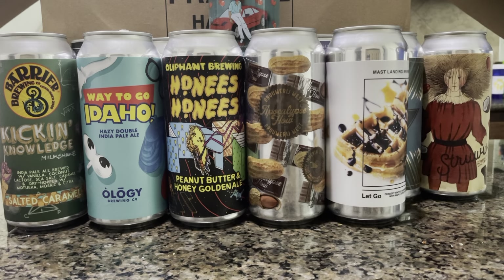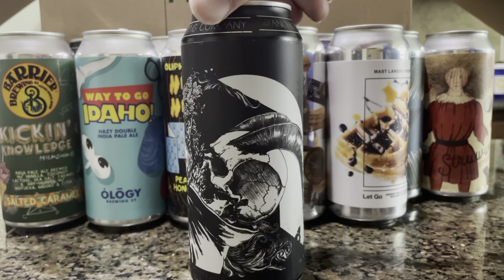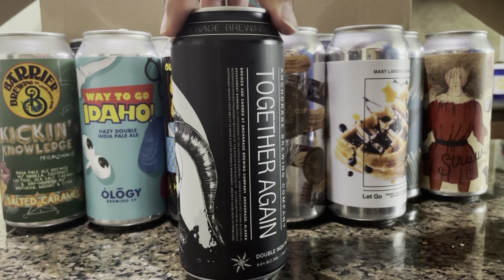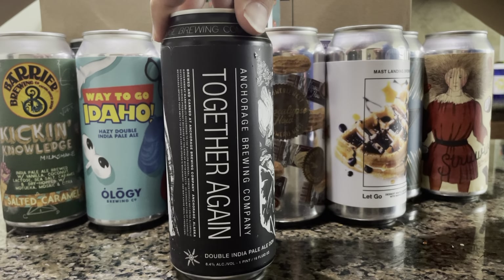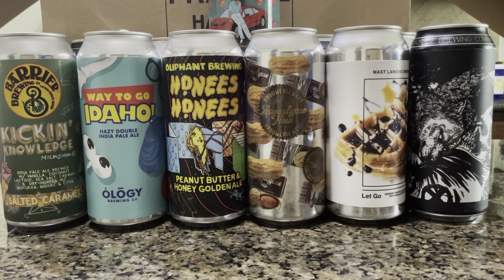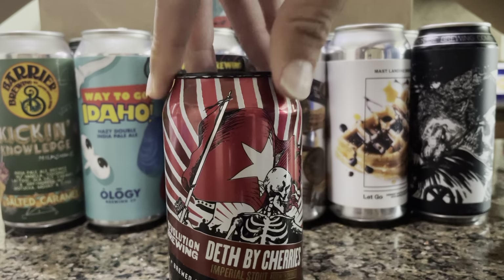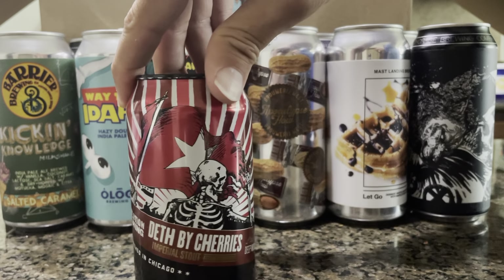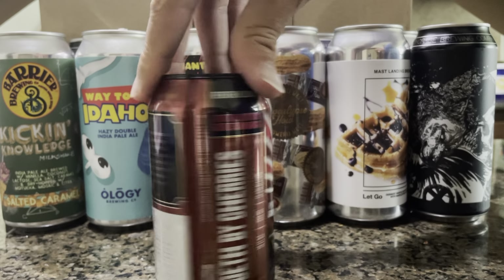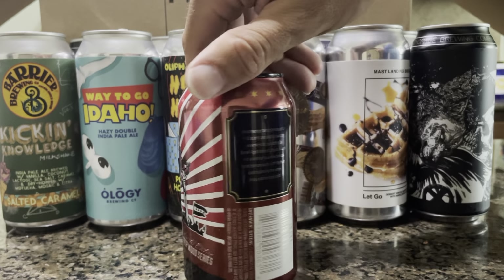Here's another Anchorage with their traditional gothic-looking can art — Together Again. A DDH double dry-hopped double IPA. Not sure if I've had this one. This one looks fun — Revolution Brewing, Death by Cherries, an imperial stout. Pretty heavy on cherries there.